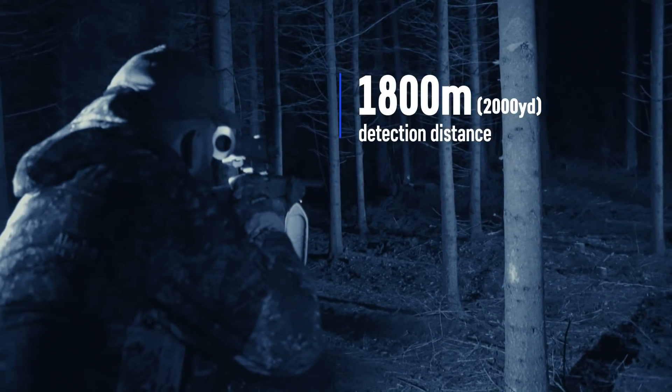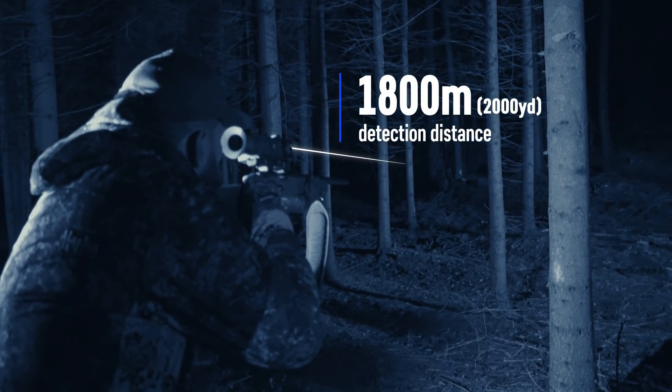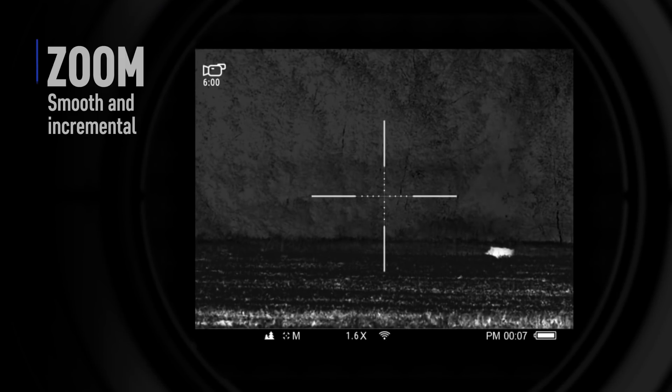The combination of high-quality germanium optics and an advanced thermal imaging sensor provides an unprecedented detection range of up to 1,800 meters in complete darkness.